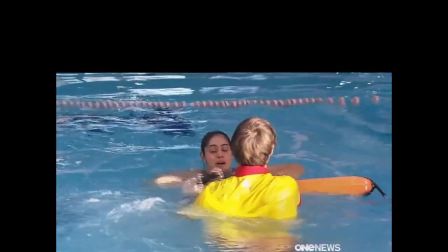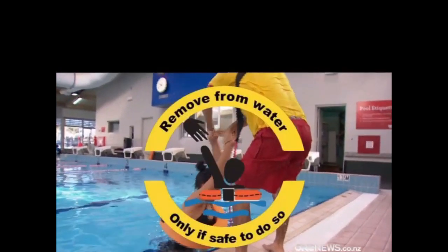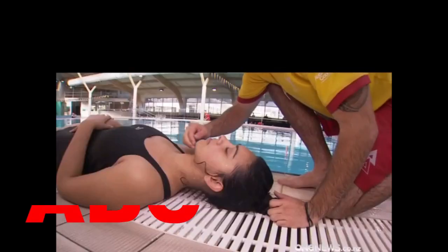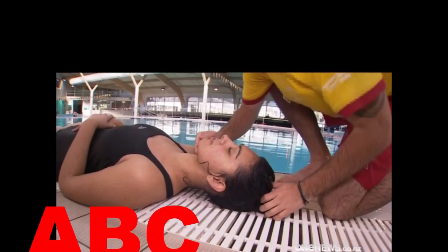And this is the most crucial part: once they've got that flotation, that's interrupted the drowning process. Final stages — remove the victim from the water and provide care. If CPR is required, both compressions and breathing is recommended.